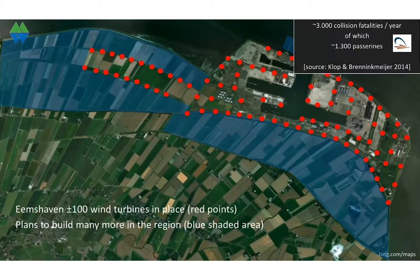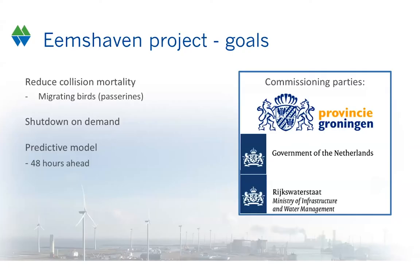You can imagine that the combination of many wind turbines and many migrating birds will lead to large numbers of collision victims. A recent study showed that each year, on average, about 33 birds are being killed by each turbine, and half of these collision victims are made up by songbirds.